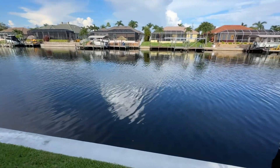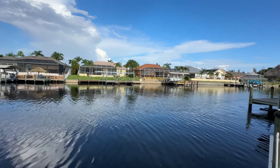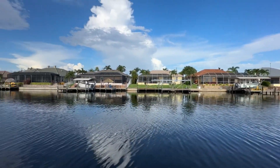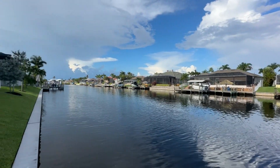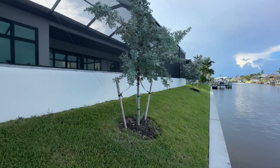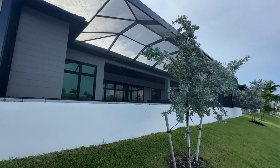150 feet of canal width right here, guys. It's beautiful. And you've got great access to the Gulf of Mexico — you can get out in about 40 minutes. Look at that size of that canal, just beautiful. This is a healthy system here. You can catch jacks right off the seawall if you'd like.